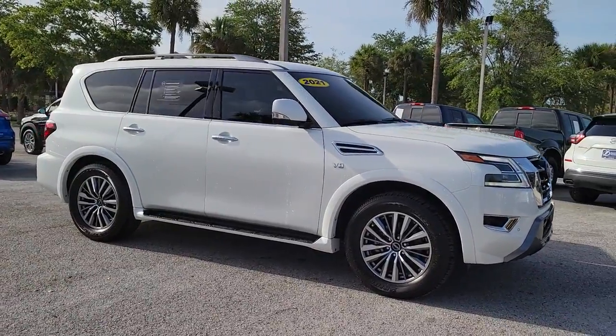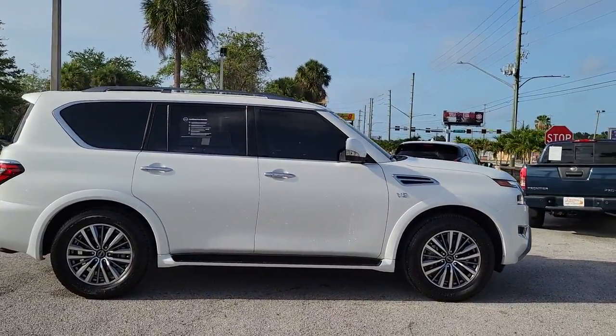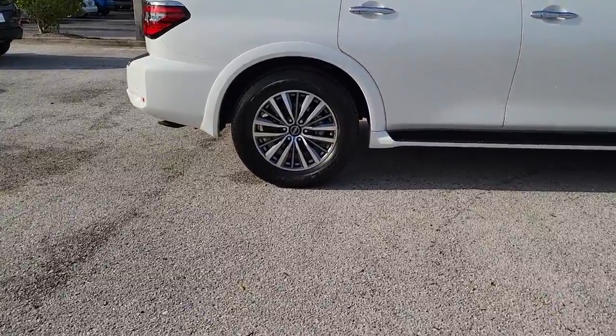Hop into the 2021 Nissan Armada. This vehicle still has fewer than 15,000 miles on the clock, so it won't last long.